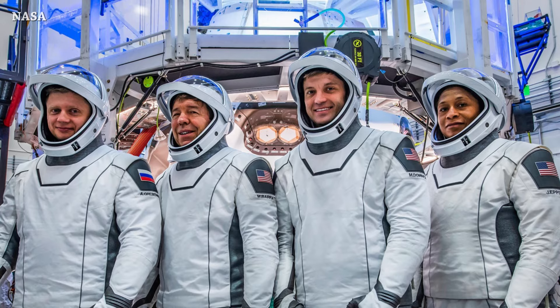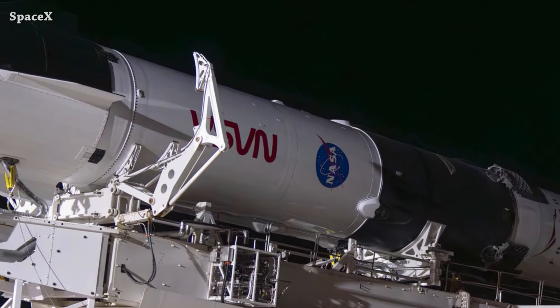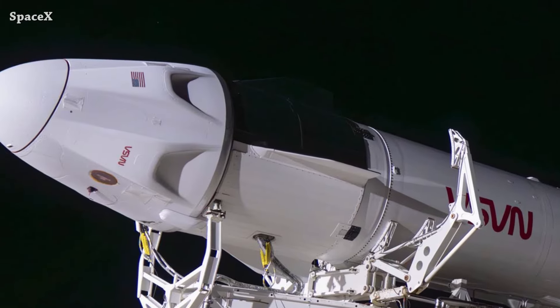Preparation for the Crew 8 mission next month: the brand new booster 1083 and Crew Dragon Endeavour rolled out to launch pad 39A. That's it for now — this is the end of this episode. See you tomorrow.